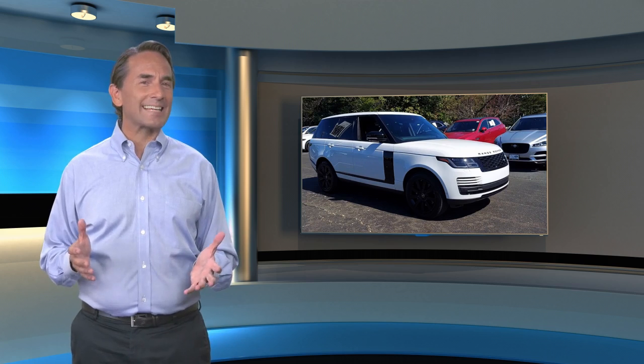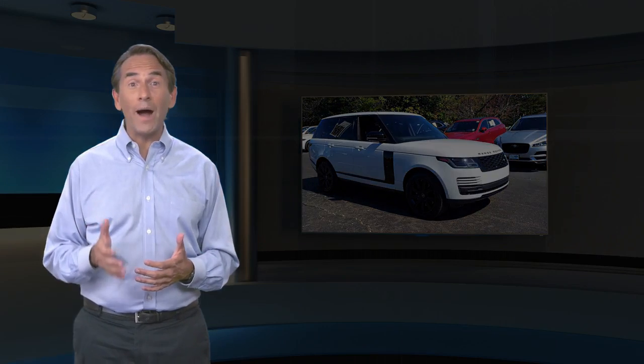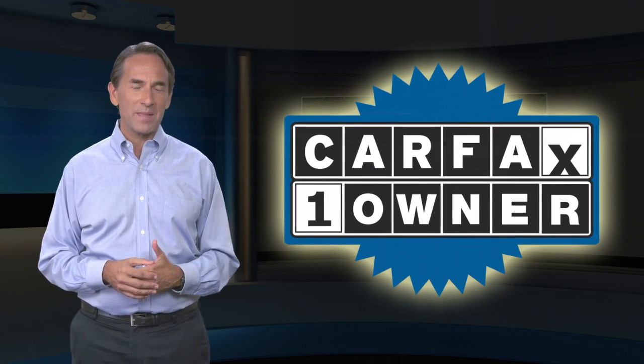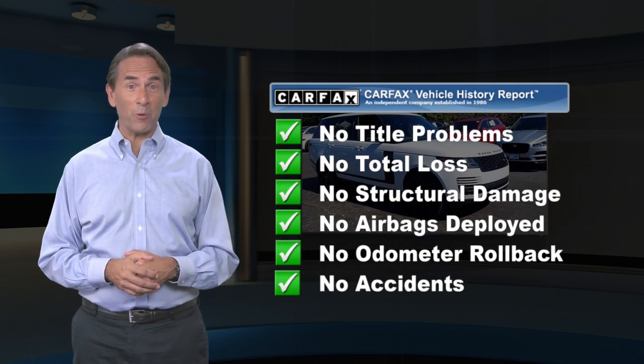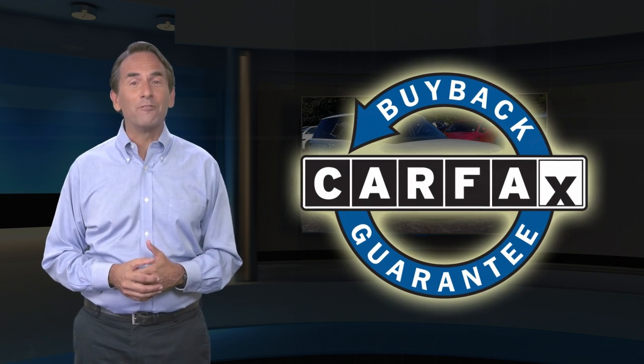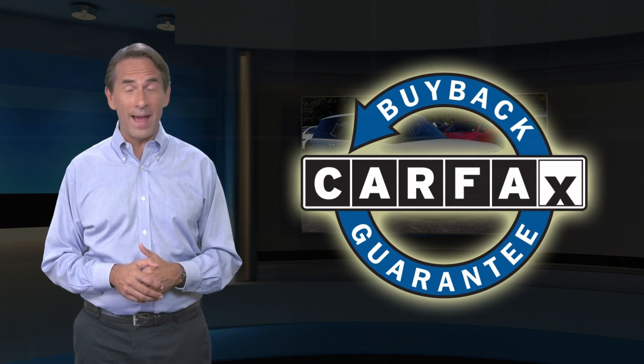Feel confident in this CARFAX verified one-owner vehicle with the CARFAX Vehicle History Report. Find this complimentary CARFAX Vehicle History Report online or contact the dealership. This vehicle qualifies for the CARFAX Buyback Guarantee.